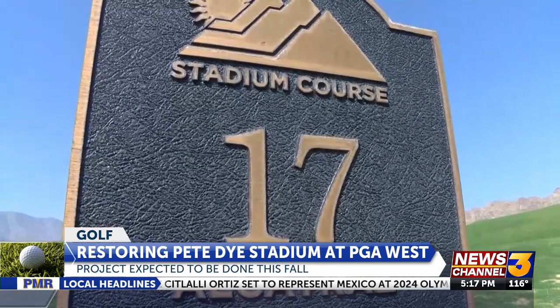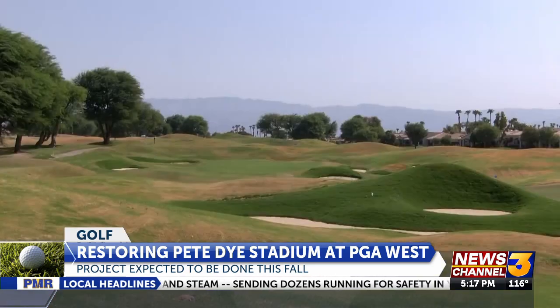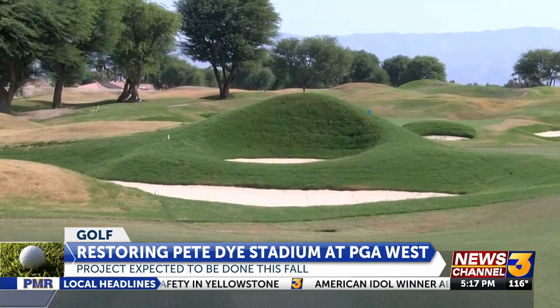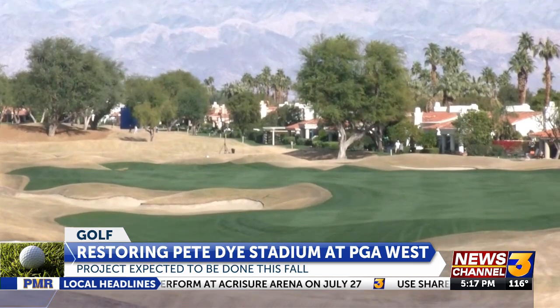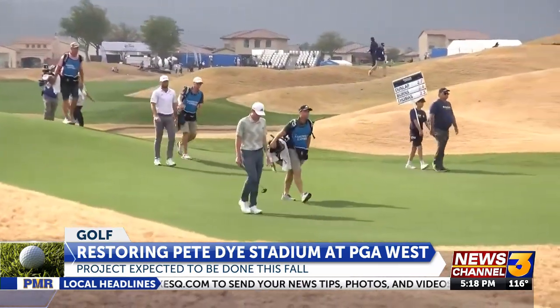As the Pete Dye Stadium restoration project will be completed this fall, the modifications will impact golfers. They're going to see dramatic bunkers. Over the years, the bunkers have kind of melted away. And so we're able to take those back and make a traditional bunker with a flat bottom and grass sides, and they become very visually intimidating. These new changes will not only impact the members, but also the pros come Sunday of the Amex.